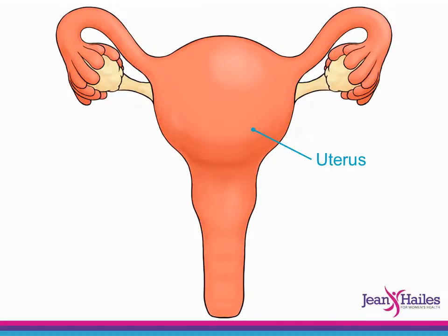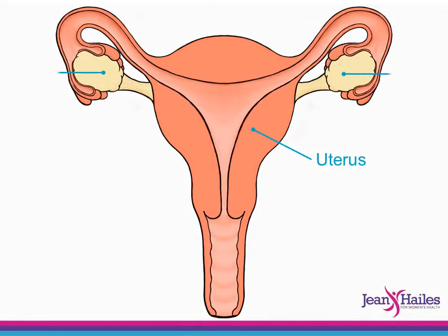This is the outside of the uterus, womb or baby bag, where a baby develops. These are the ovaries where the eggs are stored and released from each month. These are the tubes that lead from the ovaries to the uterus.